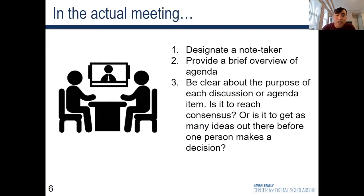In the actual meeting, designate a note taker at the beginning, or perhaps even before the meeting if possible. Begin the meeting with a brief overview of the objectives. If your group has created a set of meeting norms, review those before moving on to the first agenda item. Be clear about the purpose of each discussion or agenda item — is it to reach a consensus, or is it to get as many ideas out there before one person ultimately makes a decision?